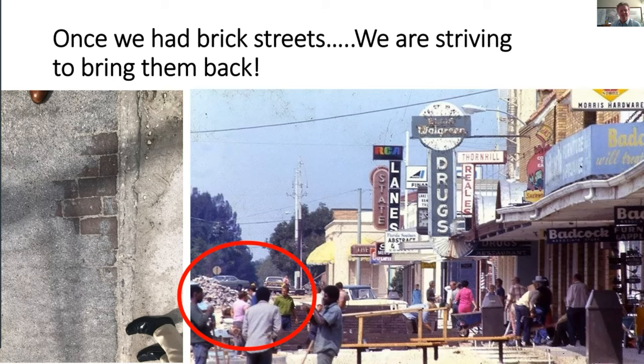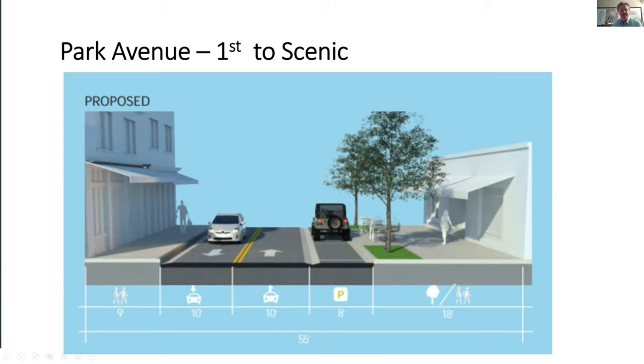When we were out on site, in one of the alleys we actually saw that there was brick underneath. So the question arose — did we have bricks under these streets, and can we reclaim them? Victor's research found a picture of Stewart where the pile in the background is the bricks that used to be on both Stewart and Park. So we did have brick streets at one time. We're striving to bring them back — it'll depend on final cost estimates — but so far we're designing it with pavers on the streets.